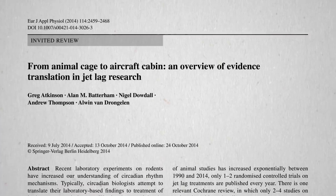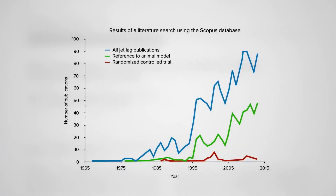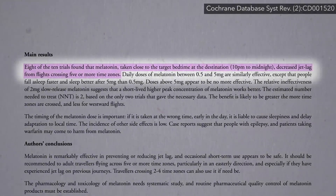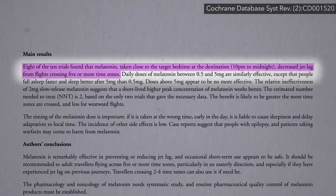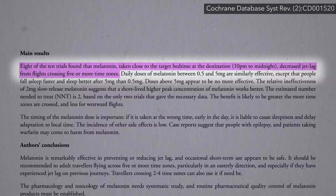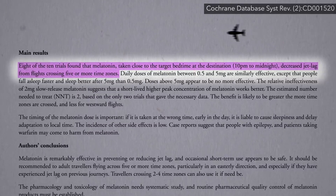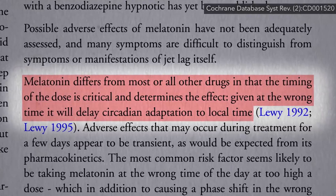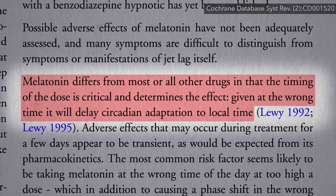There's been a lot of research done on treating jet lag, but most of it has come from lab rats instead of people. Most of the handful of human trials that have been done have found taking melatonin close to the target bedtime at the destination can effectively decrease jet lag symptoms after long flights. Unlike most other drugs, the timing of the dose is critical and determines the effect.